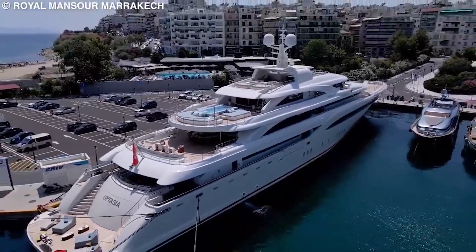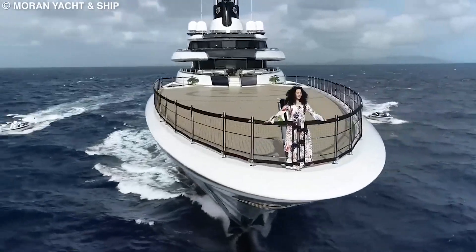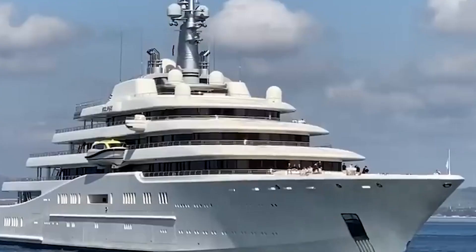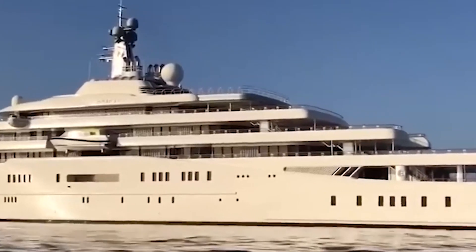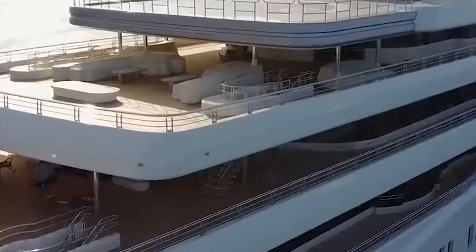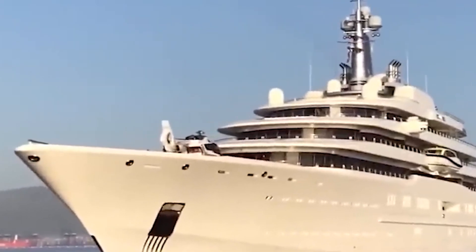One of the core design elements of the Eclipse was the ability to accommodate three helipads. The main structure had to be pushed back to make room for the first helipad, and the engineers ensured that the fourth deck was built to blend well with the rest of the yacht even when a helicopter was parked on it. Additionally, the yacht had to comply with the International Convention for the Safety of Life at Sea, which required the use of fireproof materials and the inclusion of two lifeboats.